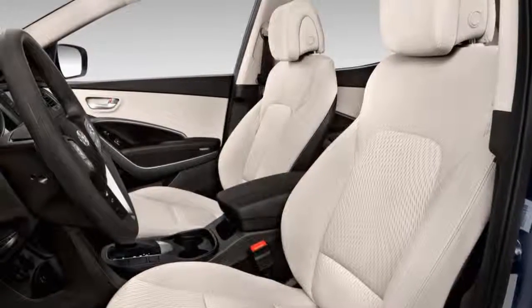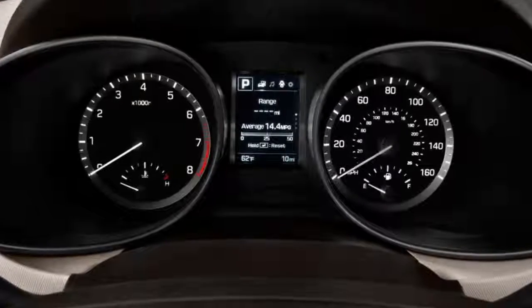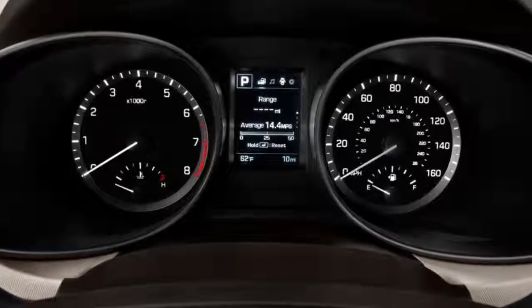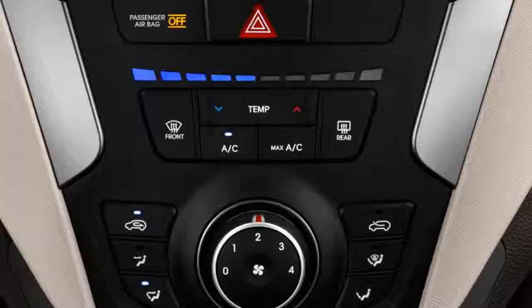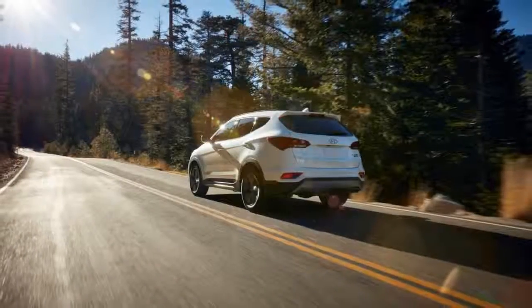Last year Hyundai tweaked it with new front and rear ends but didn't really change much — a smart move, since the Santa Fe Sport strikes with deadly accuracy at the crossover SUV styling median.